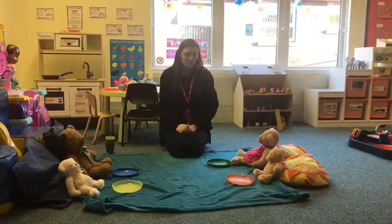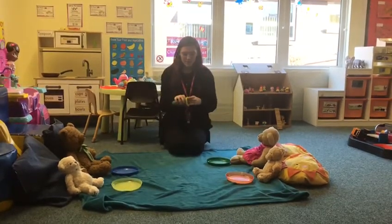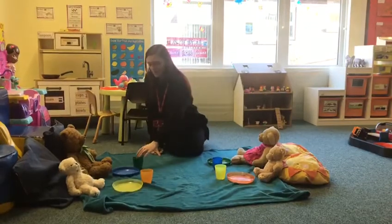And what else do we need for a teddy bear picnic? We need cups for drinks. So let's count four cups out. One, two, three, four.